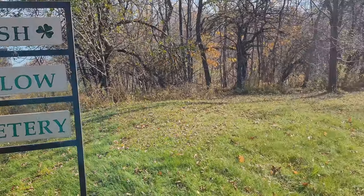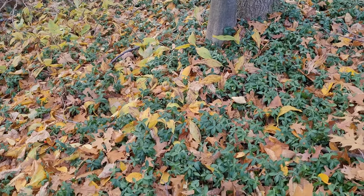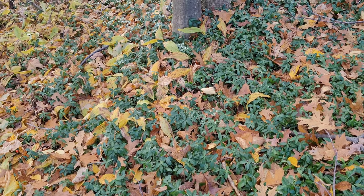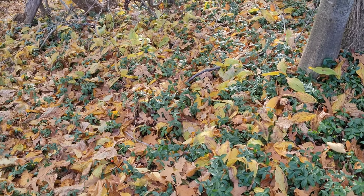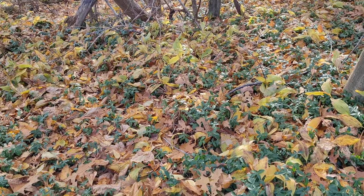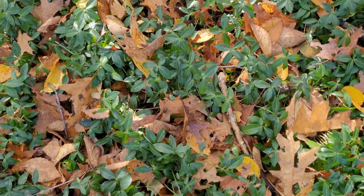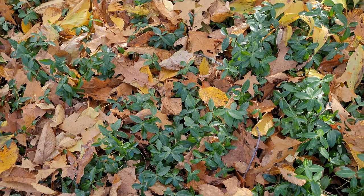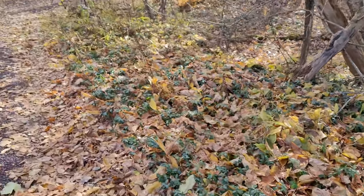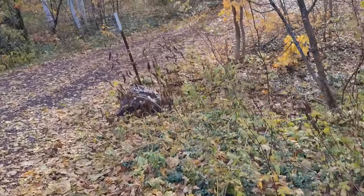Irish Hollow Cemetery. My friend and I were going up to the lake today to go do some Mother Nature shopping, and we decided to stop at a super old Irish cemetery. I'm seeing periwinkle, or creeping myrtle as it's better known, and we're gonna walk up here to the cemetery.